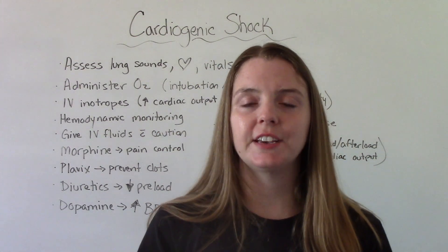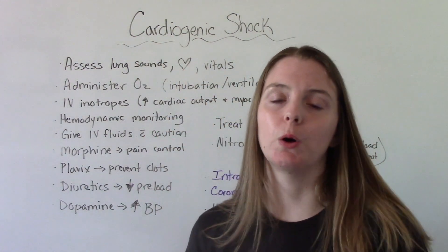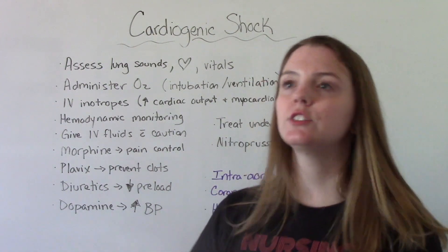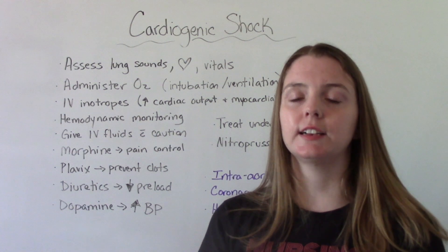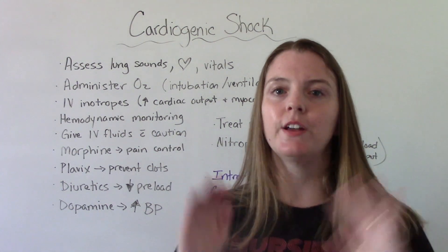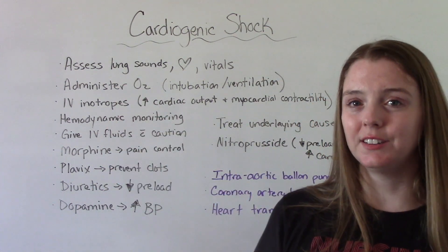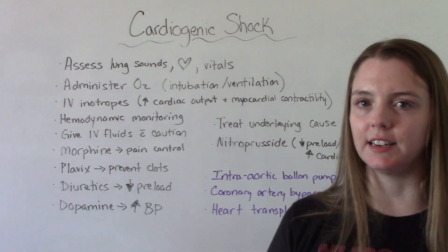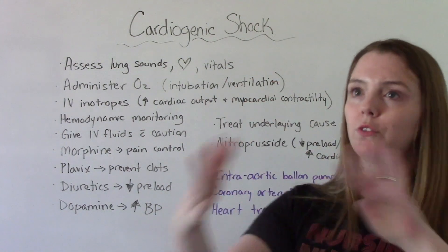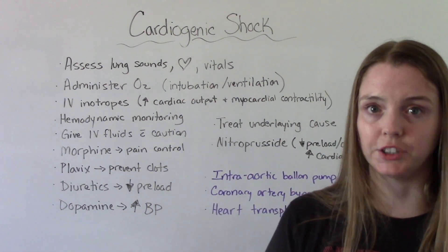When it comes to nursing interventions, these patients require lots of thorough assessment — assessing lung sounds, heart sounds, vitals, and intake and output. They're going to need oxygen, so administer oxygen as needed. They might even need to be intubated and ventilated, which we won't be doing ourselves, but that's a possible intervention for these patients.